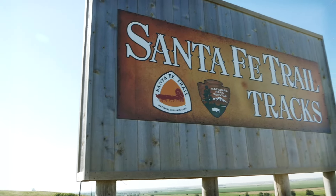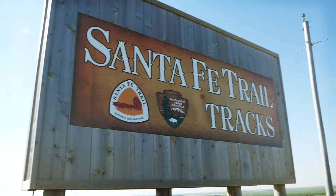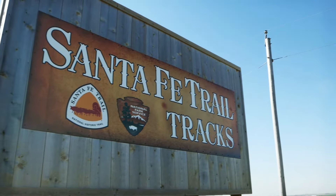Before there was air travel, even before the interstate highway system or even the transcontinental railroad, the US had the wagon trails that linked the east to the west. And today we're looking at the remnants of one of those trails called the Santa Fe Trail.